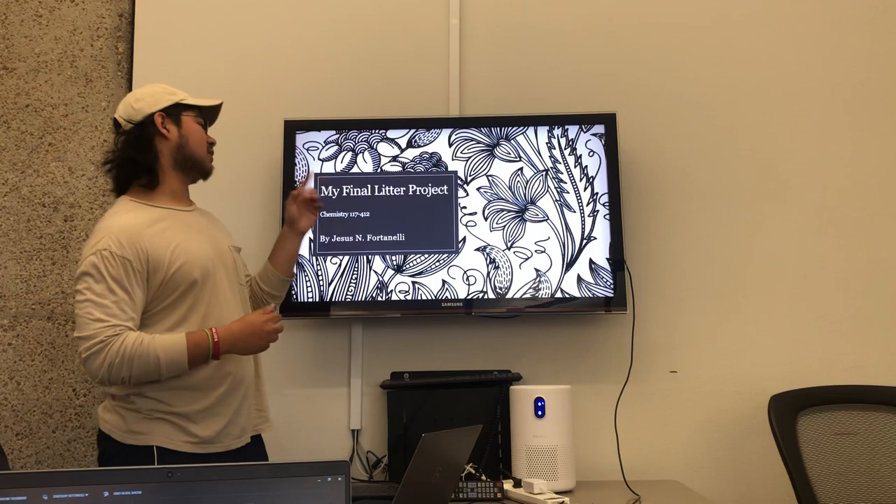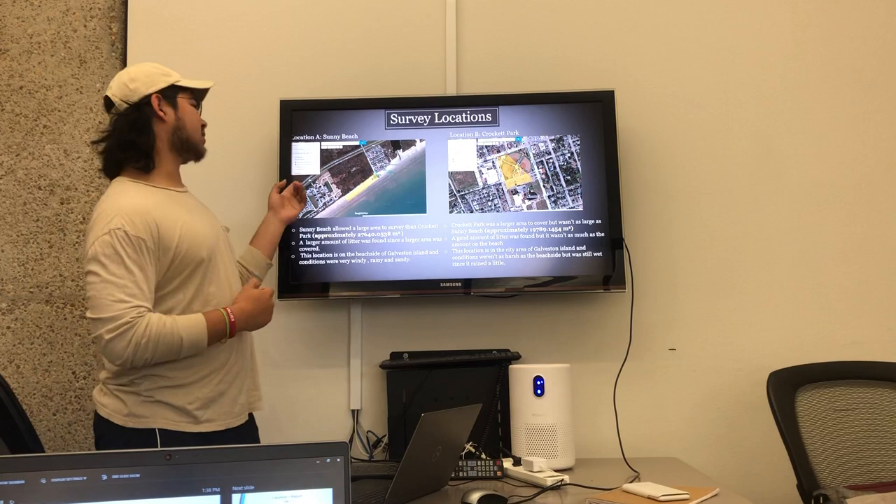Hi everyone, my name is Jesus Fortinelli. This is my final Litter Lab project presentation. Let's get started.